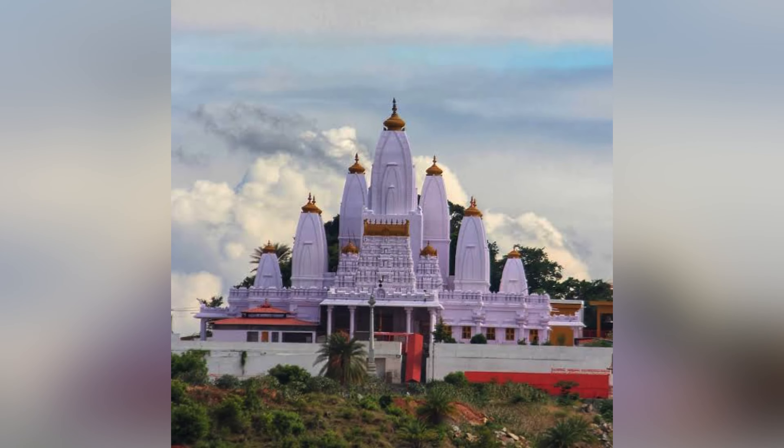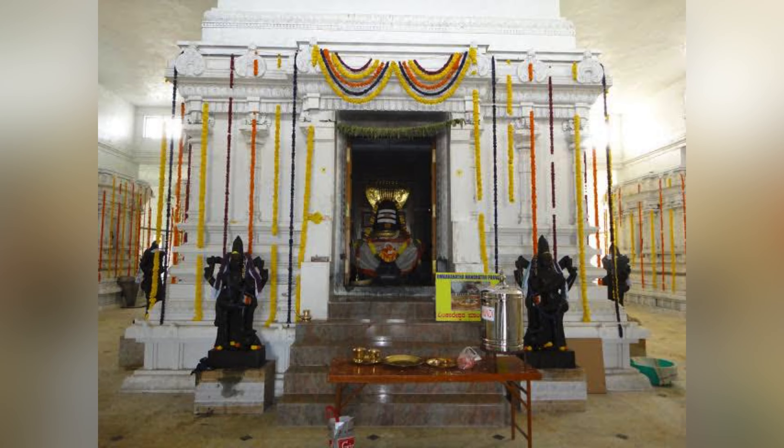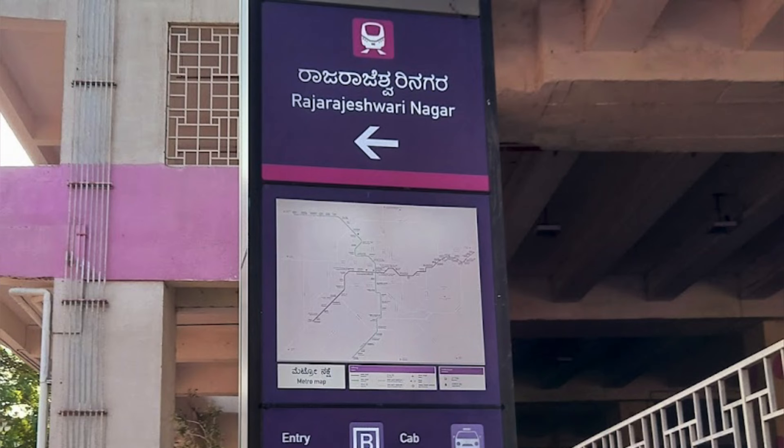This temple is located in Omkar Ashram in Omkar Hills. There are 12 representative Jyotirlingas located in one single temple here. Raja Rajeshwari metro station is 5 km from this temple.